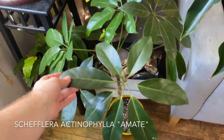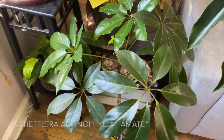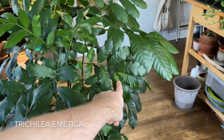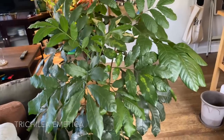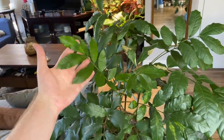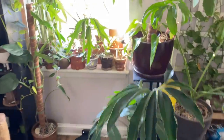This is Schefflera actinophylla amate — highly, highly recommend this plant. It looks a lot like my natal mahogany right here — Trichilia emetica. I was a bad plant parent: I put it in the shower to water it and accidentally put the water on hot and it burned a lot of these leaves. That was about six months ago and we have some new leaves coming in. It's a really great plant that really needs to be watered a lot. I just throw it in the shower every week or two and it practically takes care of itself.